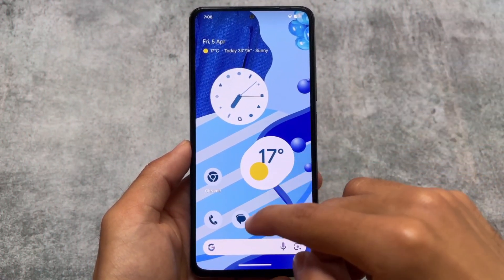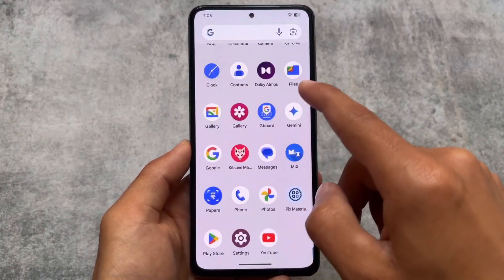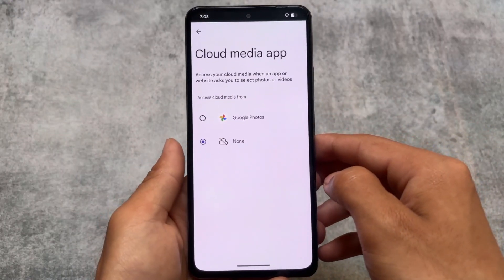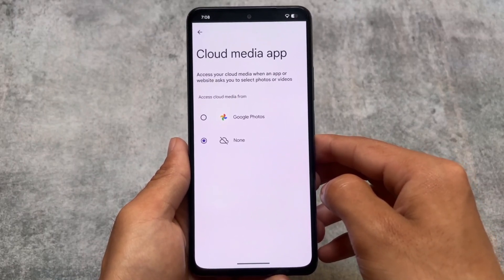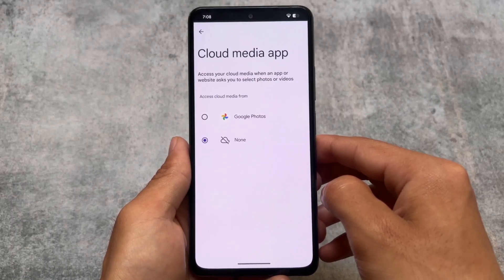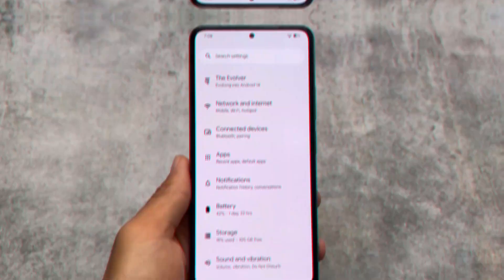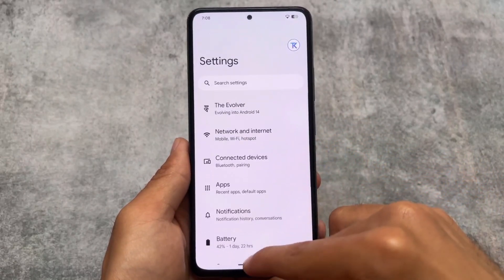One thing I found here that's actually really good, which I wasn't able to show in the previous video: going into Settings > Apps, you'll see the Cloud Media app. I found this on my Pixel device and it's available in some other custom ROMs too. You can access your cloud media — for example, if you open Telegram and want to share a video or photo directly from Google Photos without downloading it first. That's what Cloud Media does, and you can choose Google Photos if you want to use it.